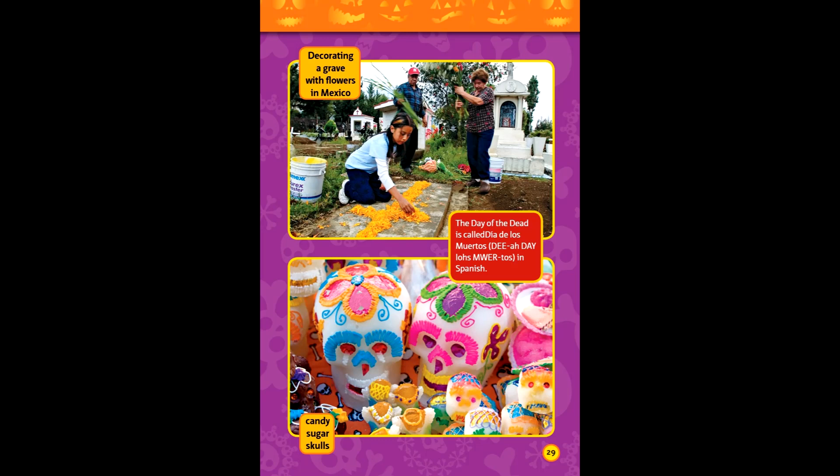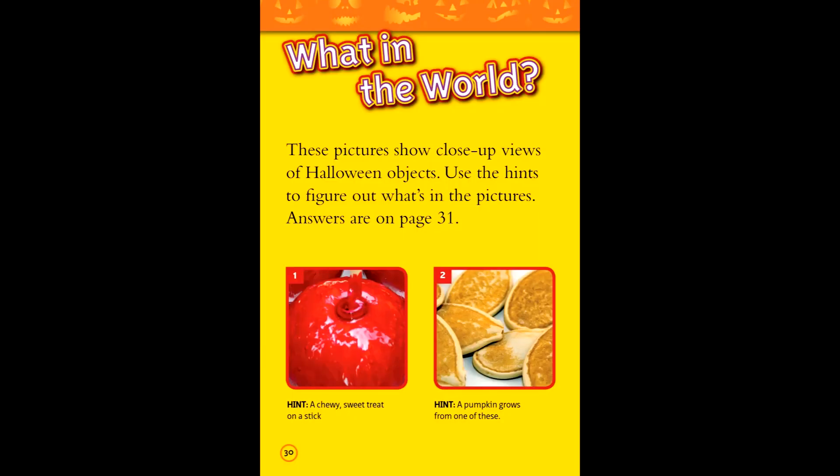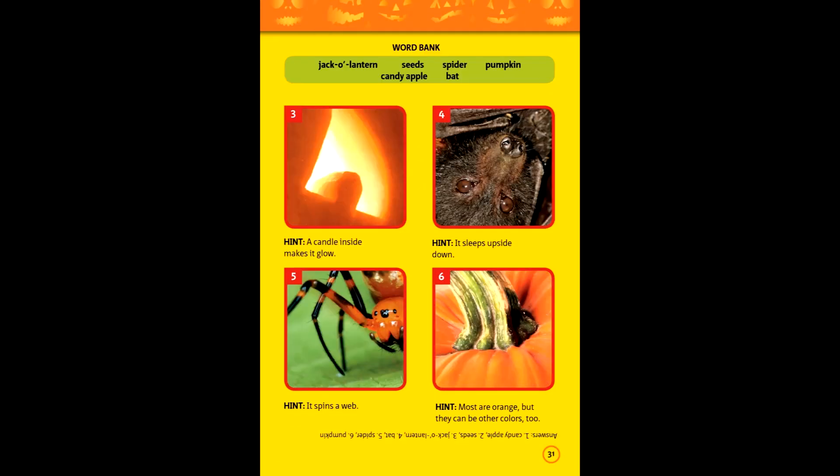Candy sugar skulls. What in the world? These pictures show close-up views of Halloween objects. Use the hints to find out what's in the picture. One — hint: a chewy, sweet treat on a stick. Two: a pumpkin grows from one of these. Three: a candle inside makes it glow. Four: it sleeps upside down. Five: it spins a web. Six: most are orange, but they can be some other colors too. Did you get them?